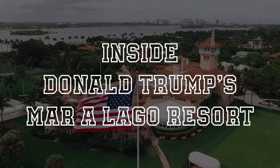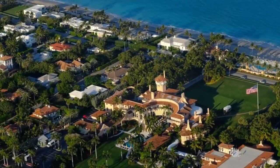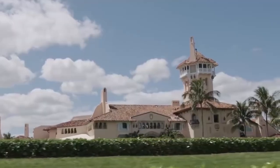Inside Donald Trump's Mar-a-Lago Resort. With over a billion dollar net worth, former U.S. President Donald Trump is likely one of the wealthiest men ever to have lived in the White House. The Mar-a-Lago Resort is just one of a handful of impressive estates owned by Trump, but what does this sprawling Florida estate really have to offer? We take a virtual look inside the impressive Palm Beach property.